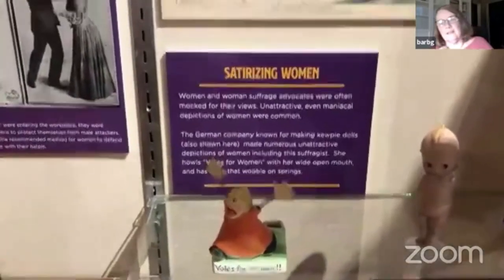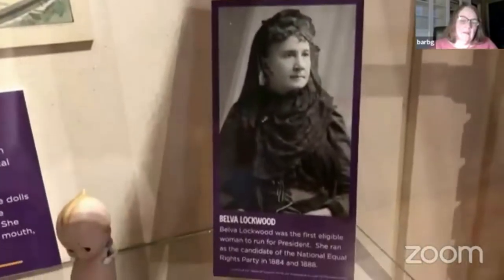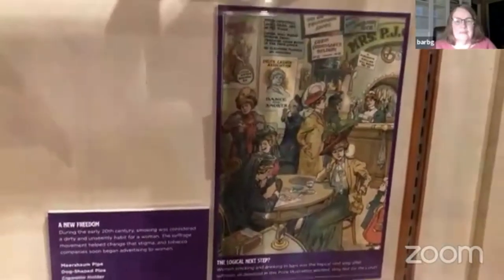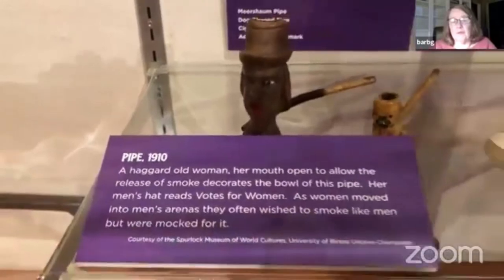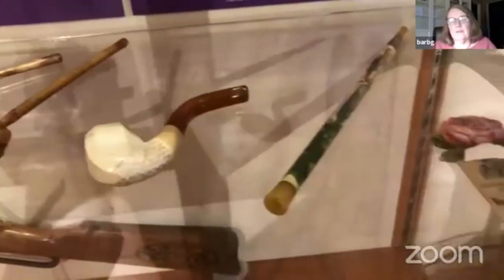There was a lot of anti-suffrage propaganda. Belva Lockwood was made fun of there — she was the second woman to run for president. There were lots of statues where women were made to seem like shrieking maniacs, and lots of pipes that were sold making fun of women — the first one says 'no votes' on it. There was a lot of hysteria that women would begin to smoke, and that was seen as an awful thing.